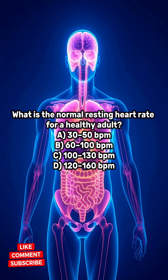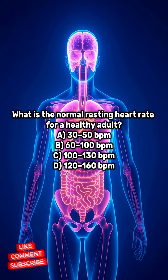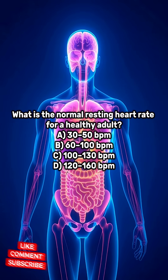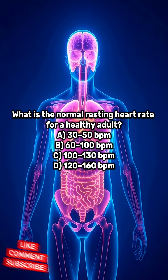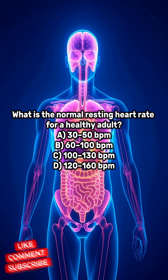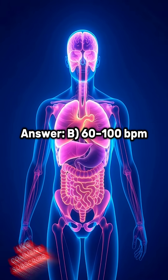What is the normal resting heart rate for a healthy adult? A. 30-50 BPM. B. 60-100 BPM. C. 100-130 BPM. D. 120-160 BPM. Answer: B. 60-100 BPM.